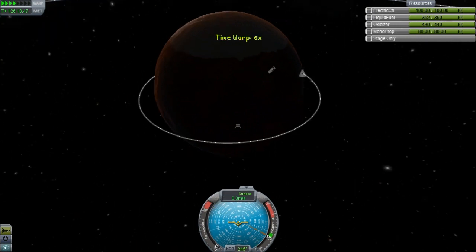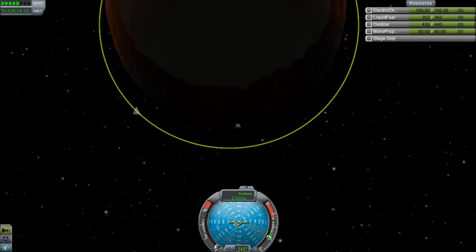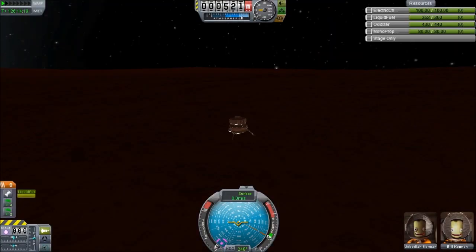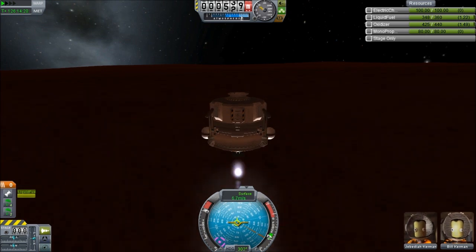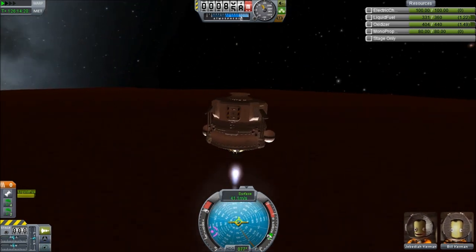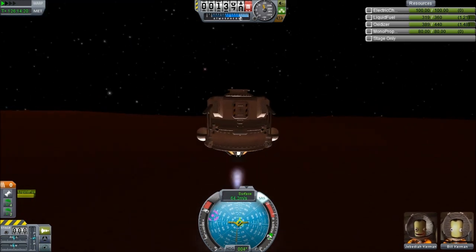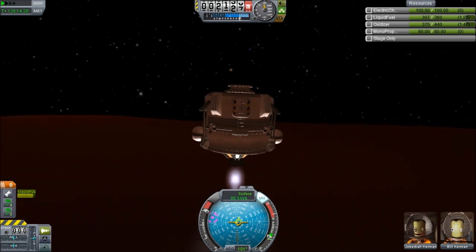Having safely packed our chutes back up, we can get back in and warp round till the command module is overhead. We have it a bit closer than usual because Juna's got a lower atmosphere — it doesn't reach up to the 69.4 kilometres that Kerbin's does. It's a mere 40 kilometres on this planet, and that allows for a much quicker orbital insertion.